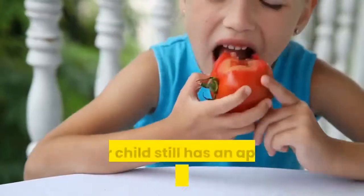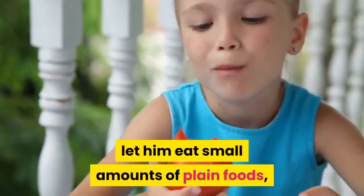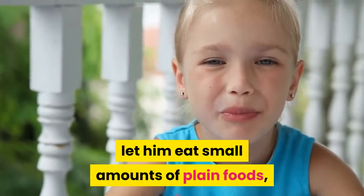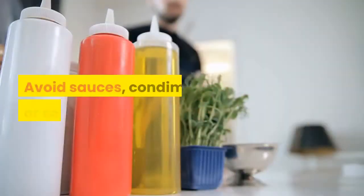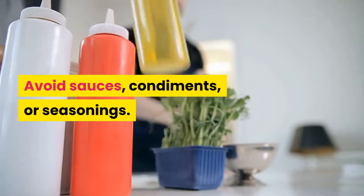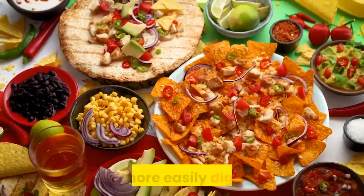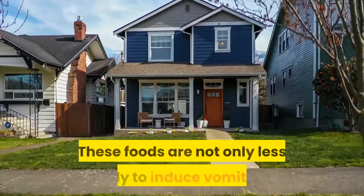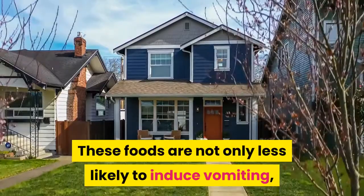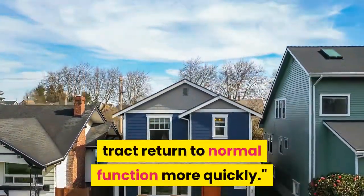Serve bland foods. If your child still has an appetite despite the tummy ache, let him eat small amounts of plain foods like toast, pasta, oatmeal, yogurt, rice, and applesauce. Avoid sauces, condiments, or seasonings. Bland foods are less irritating to the stomach and more easily digested than spicy or greasy foods, says Dr. Straussaker. These foods are not only less likely to induce vomiting, but they will help the gastrointestinal (GI) tract return to normal function more quickly.